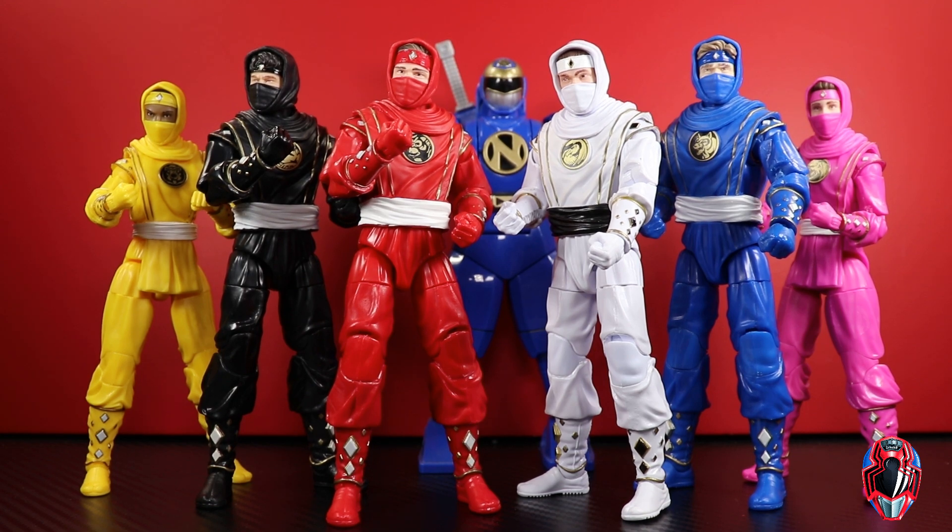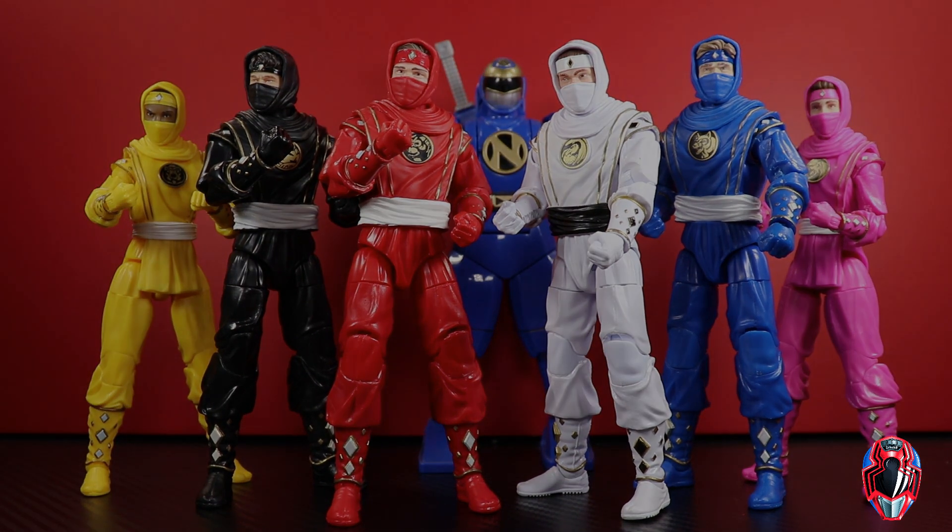Let me know in the comments what you guys think of these Ninjetti figures — QC issues and all. Red and yellow are hitting stores now, pink should also be hitting stores around now. Target had updated with a release date of October 2nd across all of them, so pre-orders should start shipping soon. Let me know your thoughts in the comments below. If you're interested in becoming a channel member, hit that join button. If you liked this video, please hit the thumbs up, subscribe if you haven't already, and as always, thank you for watching.